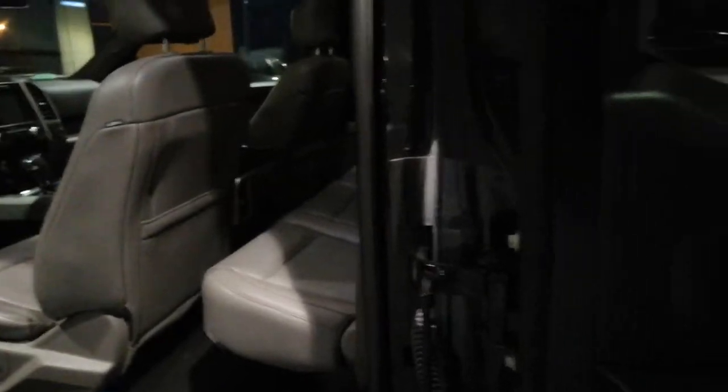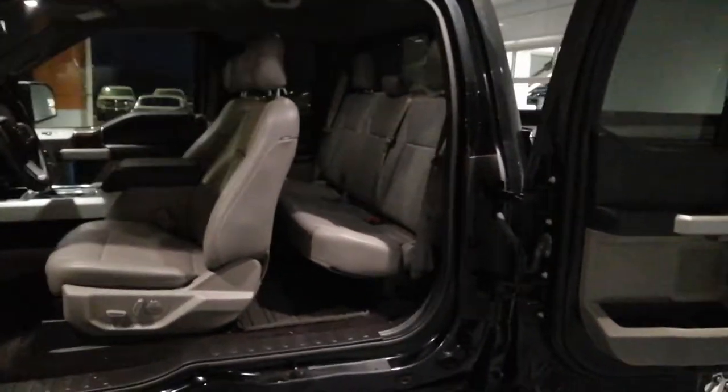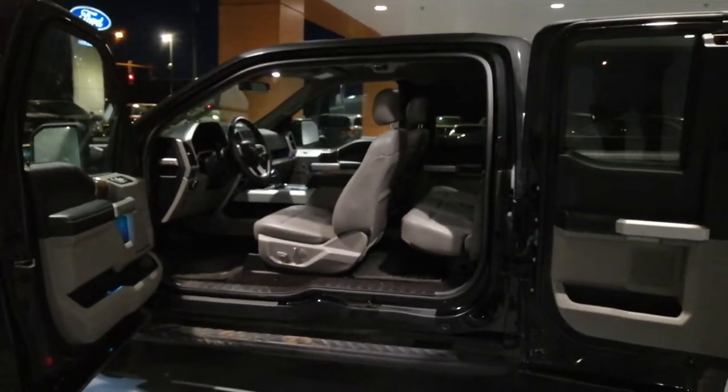Let's take a look. Door opens right up. Tons of space.